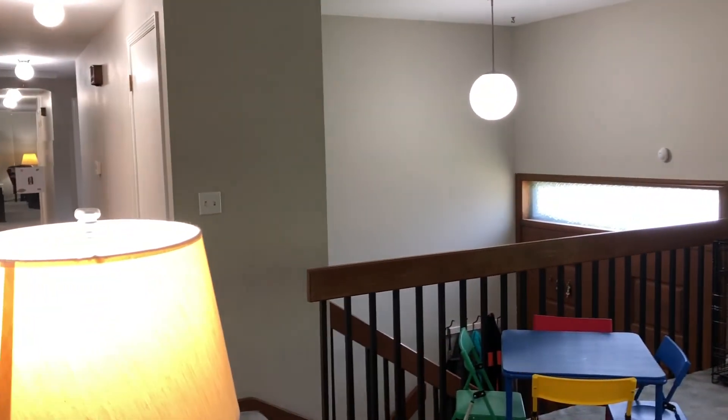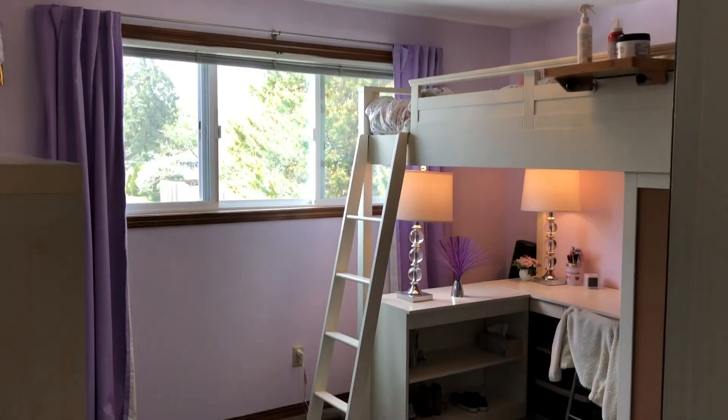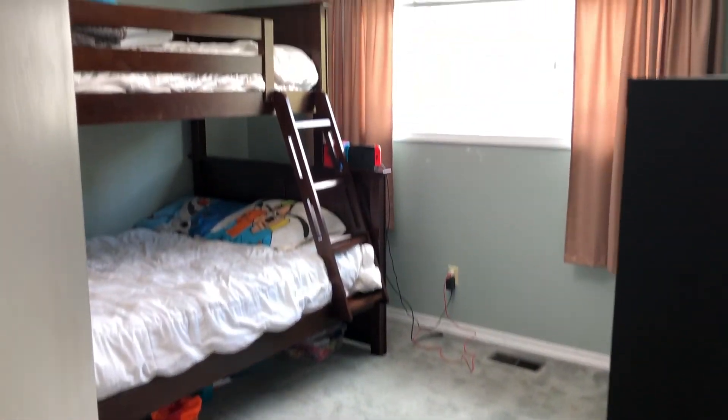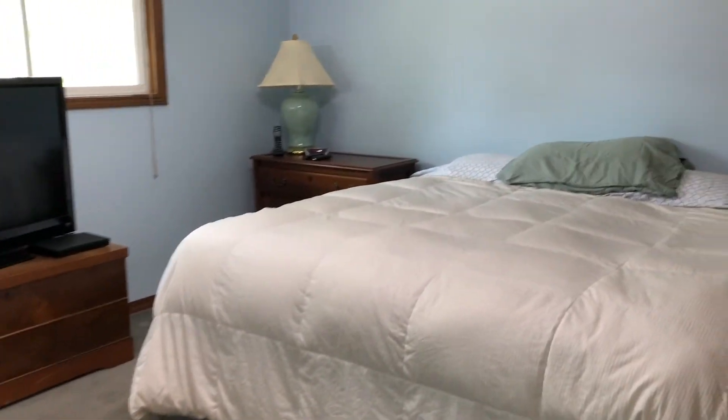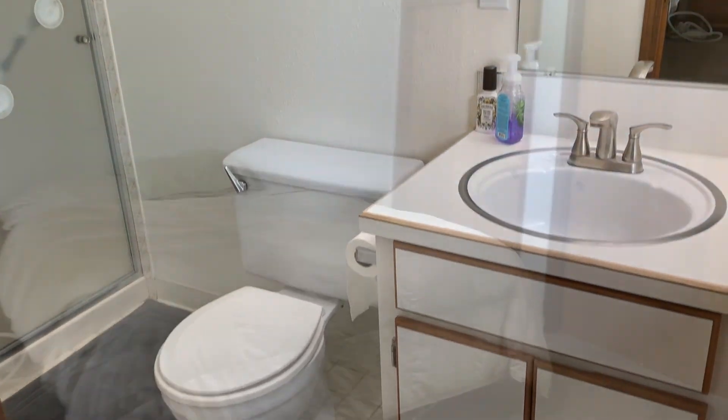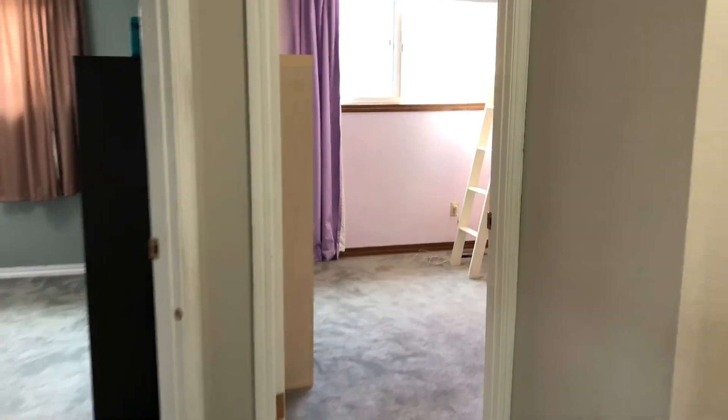Back to the main living space — let me show you the bedrooms on this level. There are three bedrooms on the main level and they're all a good size. There is a master bedroom over here that overlooks the backyard and also has its own attached bathroom, which is really nice.